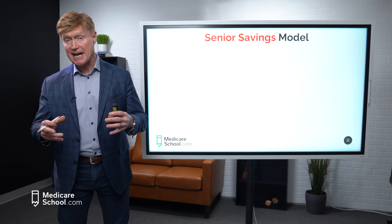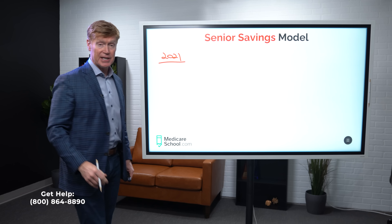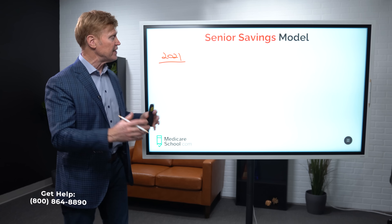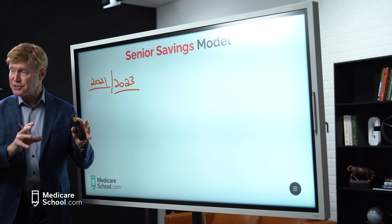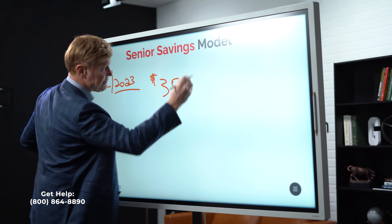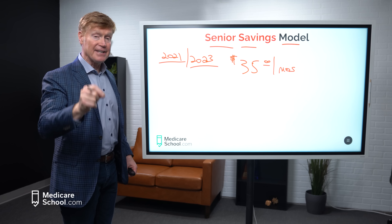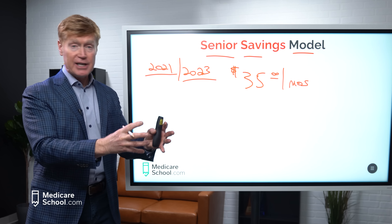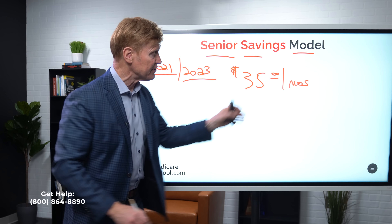Another plan might say their only preferred pharmacy is Walgreens — you can go anywhere else, but Walgreens is the only one giving you the best pricing. For those of you on several medications, especially brand-name medications, it's wonderful if you can get your medications from a preferred pharmacy. If there's a big price difference between pharmacies, I would go to the preferred pharmacy to save that additional money, because the savings can be substantial.